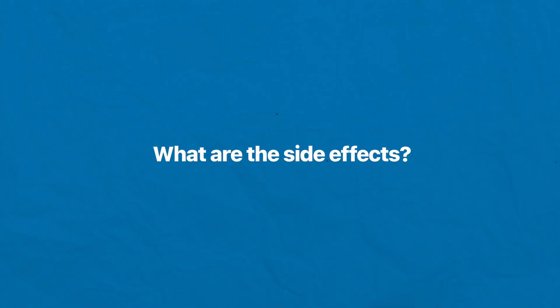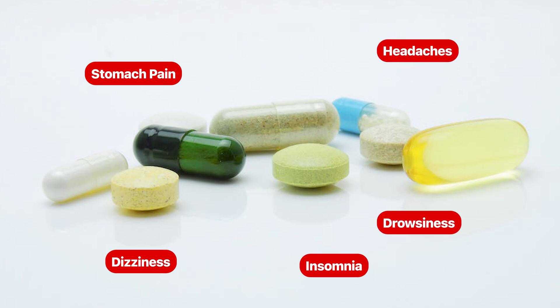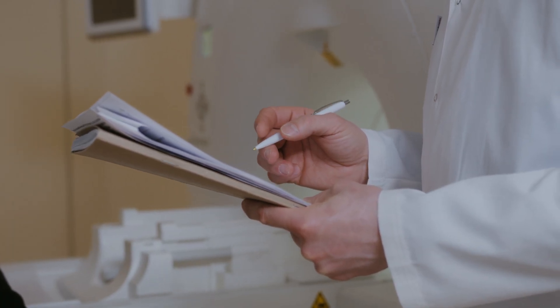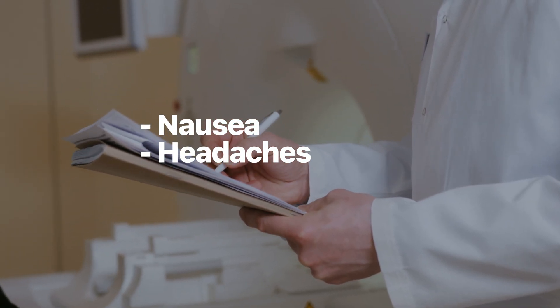A commonly asked question about enclomiphene is: what are its side effects? As with any prescription medication, there's always a risk of side effects. The good news is that with enclomiphene, the side effects are rare, mild, and reversible. The most commonly reported are nausea and headaches in 2–3% of patients and water retention in clinical trials. There are no reported drug interactions, meaning enclomiphene can be taken in conjunction with most other medications.